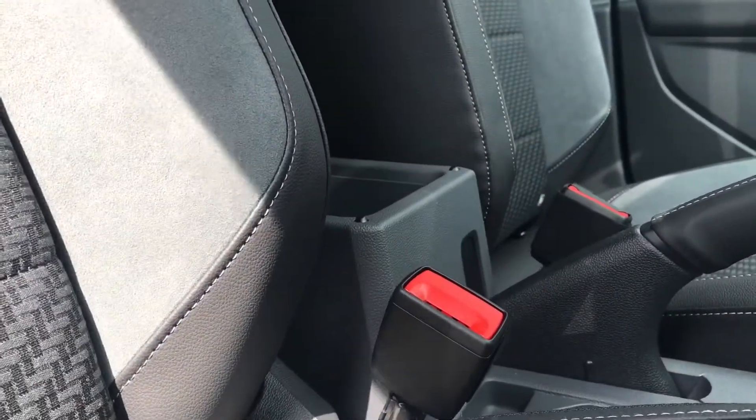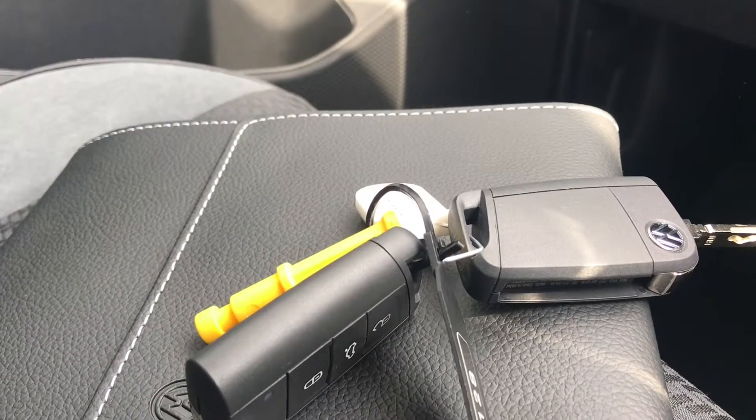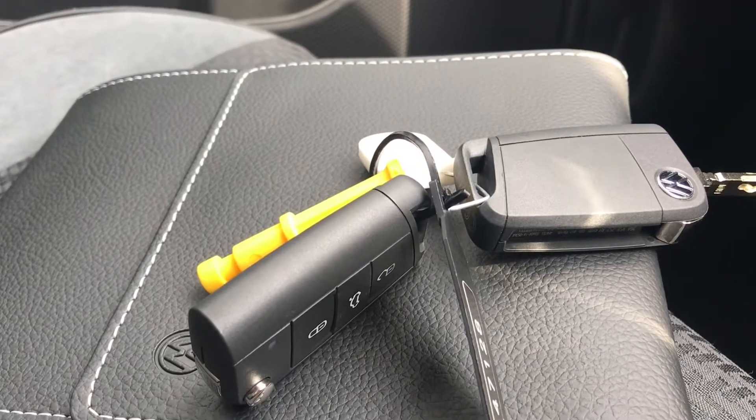In the centre console we have an armrest that lifts up to become a storage compartment. You do have the two keys and the leather owner's manual, ideal if you have multiple users of the car so everyone gets their own key.